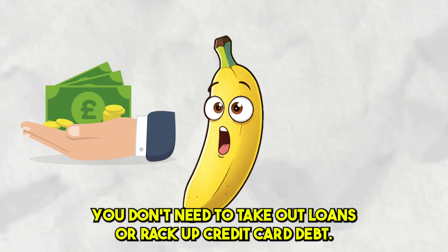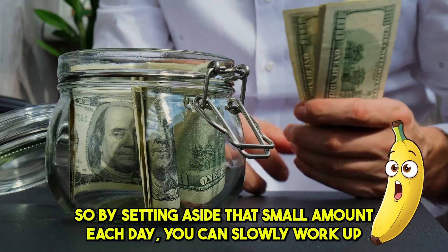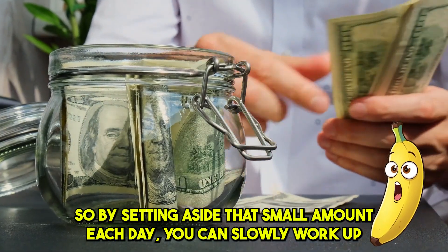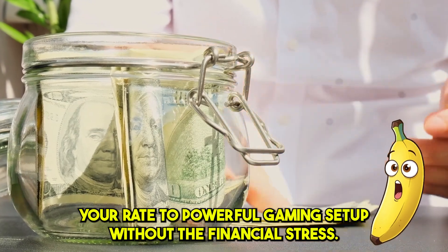You don't need to take out loans or rack up credit card debt. It's all about consistency. By setting aside that small amount each day, you can slowly work your way up to a powerful gaming setup without the financial stress.